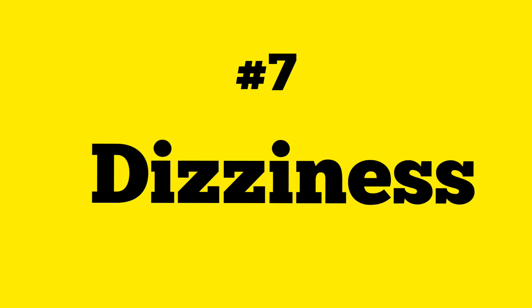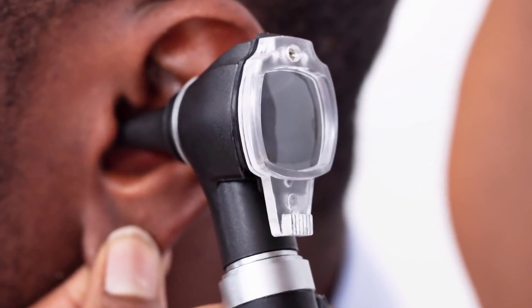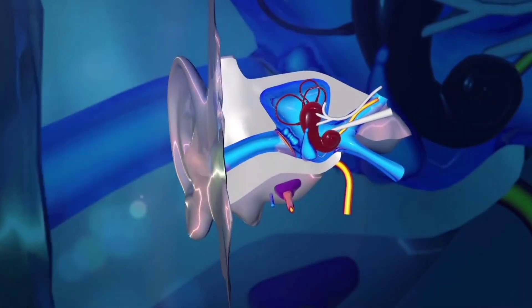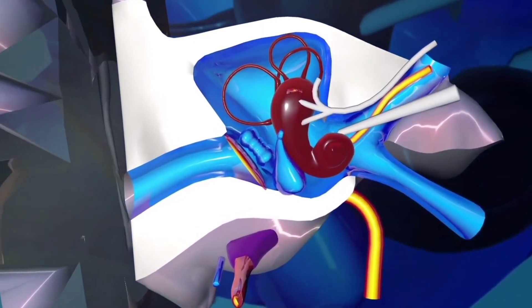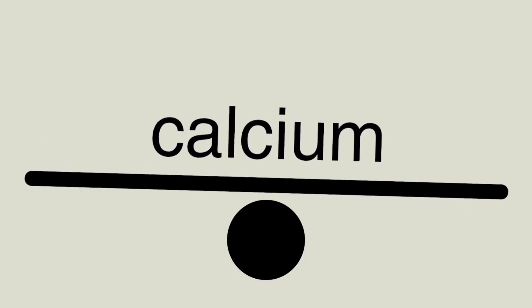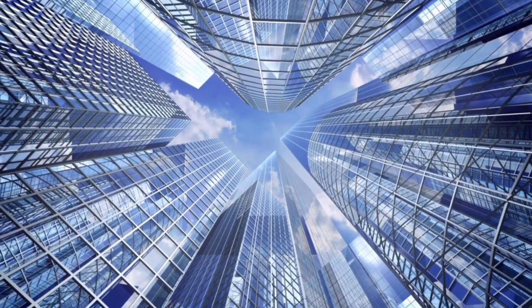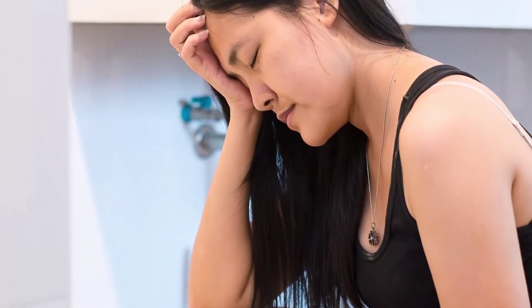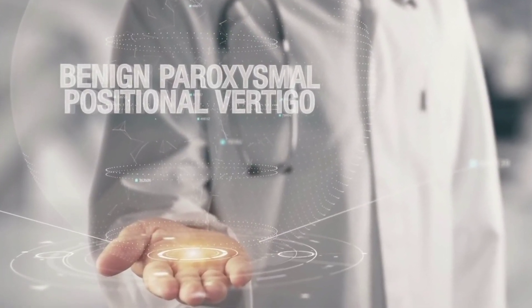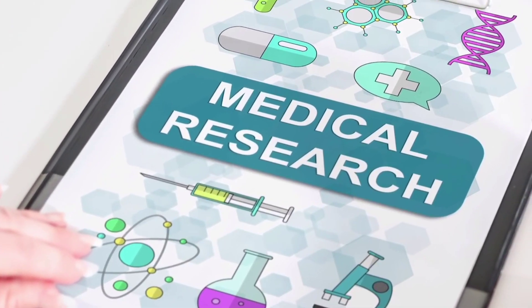Number seven: dizziness. Vitamin D plays an important role in the functioning of your ears. Research demonstrated that there are vitamin D receptors in the calcium channel transport system located in the inner ear, which help maintain a proper balance of calcium. When calcium crystals in the inner ear are dislodged, you can experience sudden bouts of dizziness or a spinning sensation, as well as nausea among other unpleasant symptoms. This condition is called benign paroxysmal positional vertigo, and there is enough evidence linking it to low levels of vitamin D.